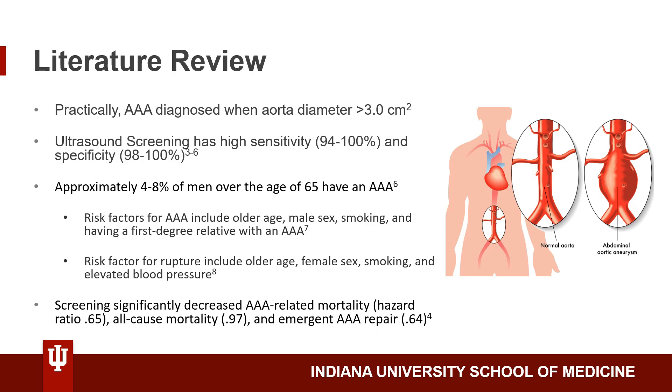Interestingly, there is a dose-response relationship between smoking and getting a AAA. A family history of a AAA in a first degree relative actually doubles the risk of developing a AAA. Risk factors for rupture include older age, but now female sex, also smoking and elevated blood pressure.